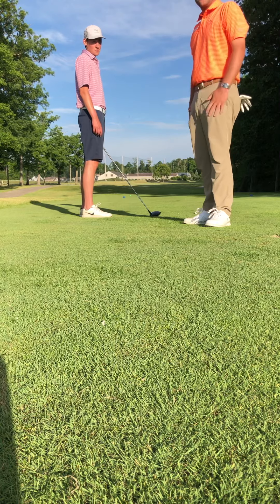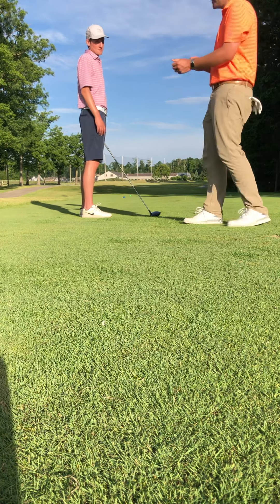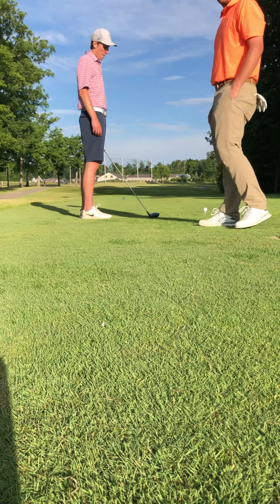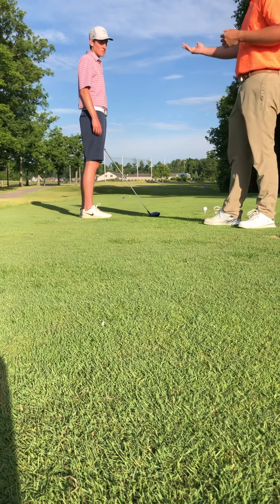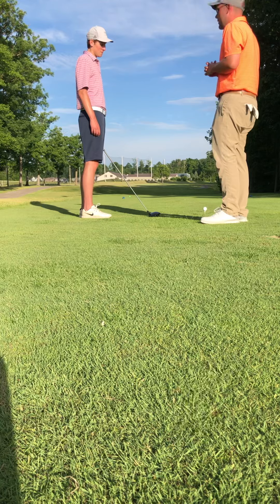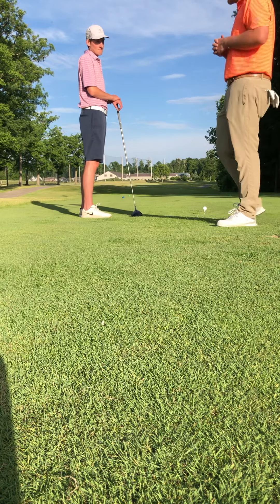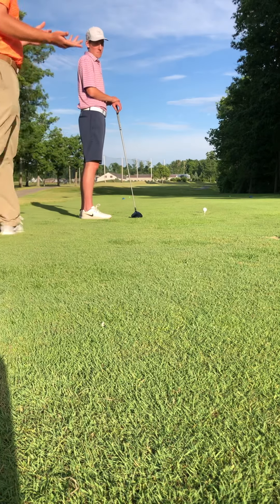Welcome to mine and Trevor Cohen's on-course lesson video. Here we are in Cleveland, Ohio, playing a Devlin Von Haig golf course today. Trevor, thank you for allowing me to complete this portfolio so I can achieve my Class A membership — finally getting to see the light at the end of the tunnel.